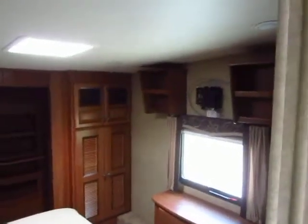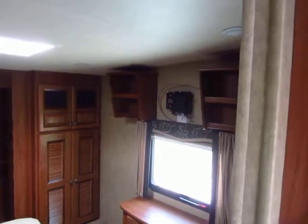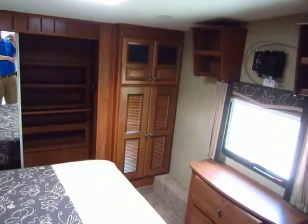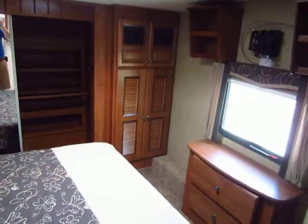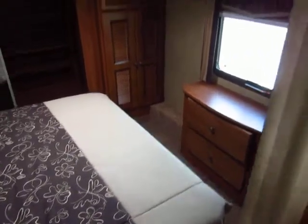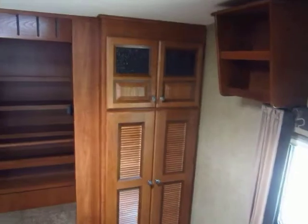Up here in the bedroom, the second TV — which is included — mounts right there in that bracket. The slatted cabinet you're looking at over here is washer dryer ready. The way it's set up, it's perfect for a combo-matic. However, if you would like to, you can put a stackable in here.